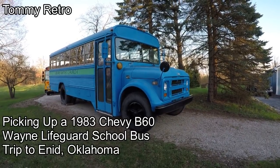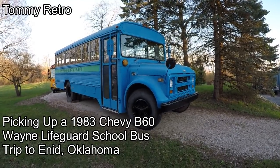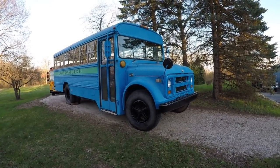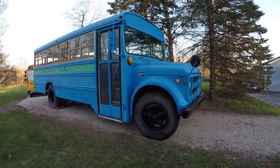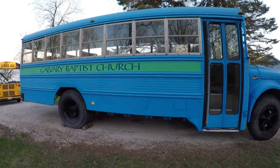Tommy Retro here with a special video today. You're looking at a 1983 Wayne Chevy B60 Lifeguard. It's got a 350 Chevy engine with a four-speed manual transmission and a split rear end. I picked this bus up from Calvary Baptist Church in Enid, Oklahoma. It is a 48 passenger bus.